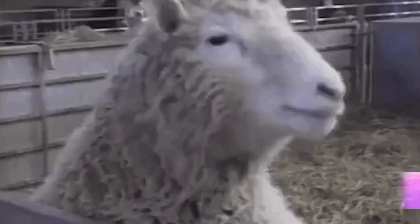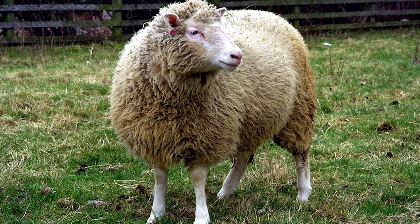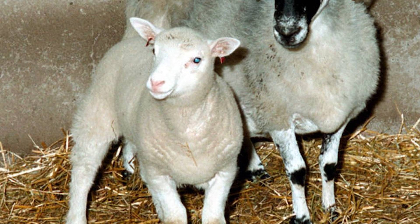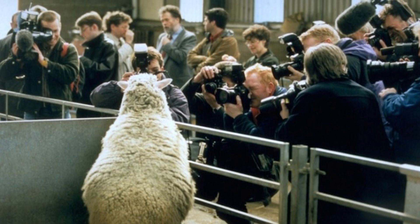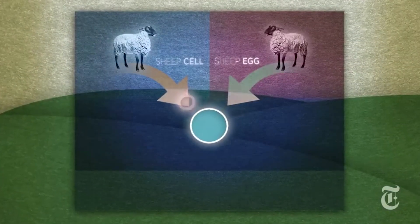In our number three spot today, we have Dolly the Sheep. You may have heard of Dolly before — she made history in 1996 when she was born as the very first mammal to be cloned from an adult somatic cell. The process involved nuclear transfer from a cell taken from the mammary gland. Basically, they transferred the nucleus from the adult cell into an unfertilized egg that had its nucleus removed, and boom — cloned sheep.